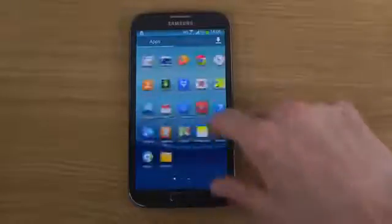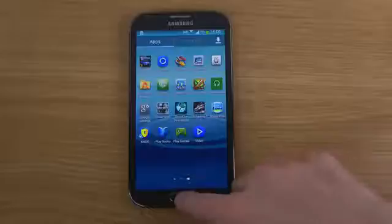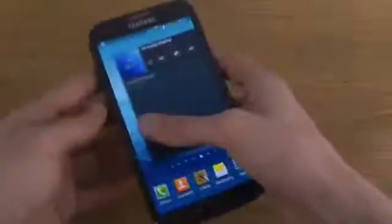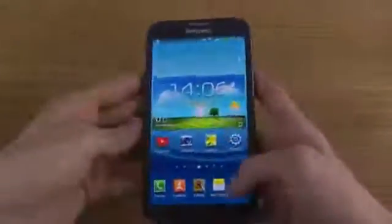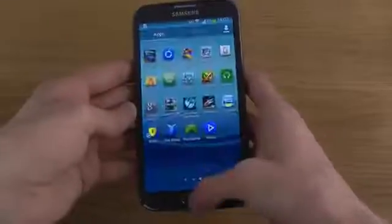Samsung has been shipping about 800,000 devices right now. You also have TRIM support, so the whole operating system in terms of speed should definitely be quicker. And that's something that I have noticed — like when I open up stuff, it kind of feels pretty good.